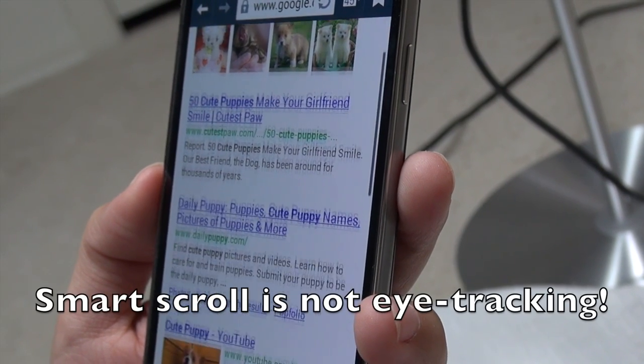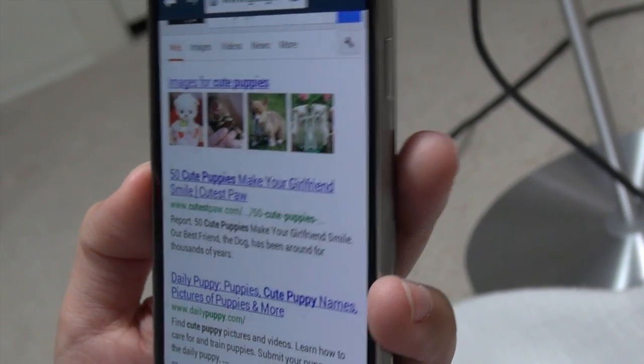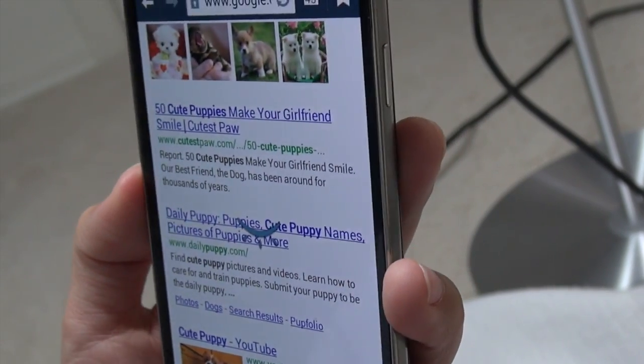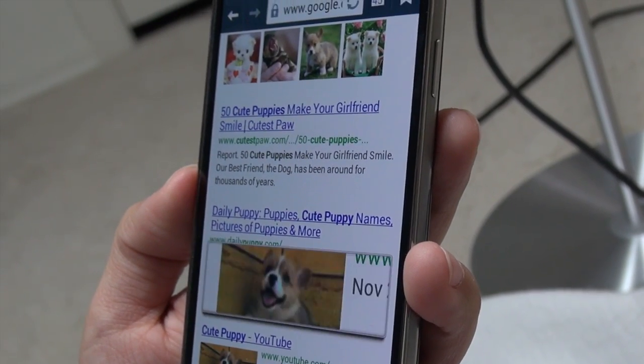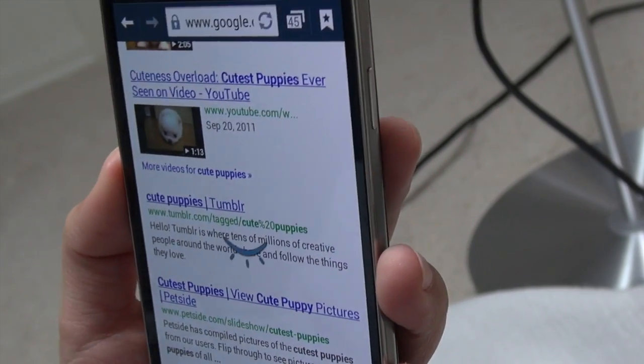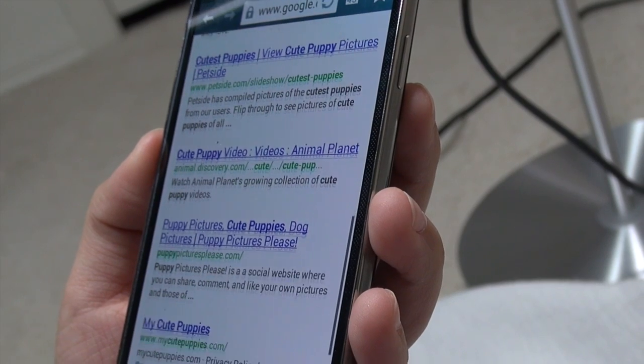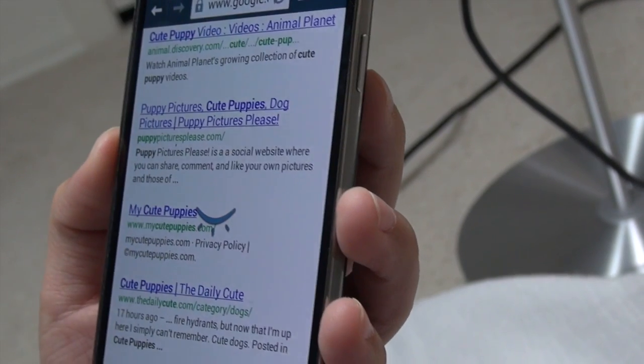Features like smart scroll work by recognizing that your face is looking at the screen, and then when you tilt the device, it will go up and down. The thing is, it's kind of gimmicky — you need to be in absolutely perfect lighting and it just doesn't want to work sometimes. So it's something that's a little bit awkward to use, though it's kind of cool if you can get it to work right around your friends.